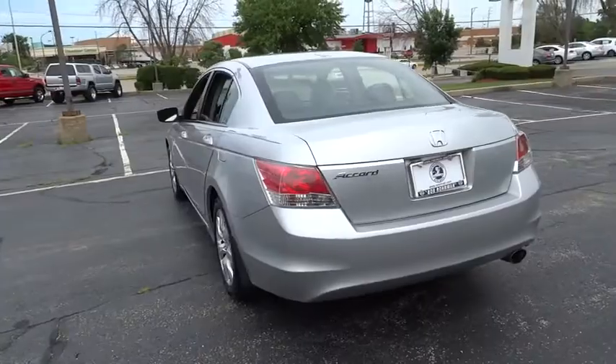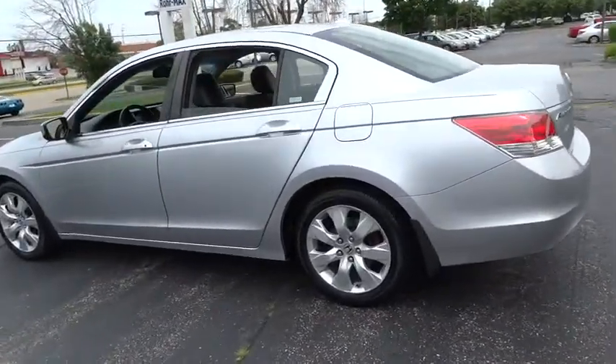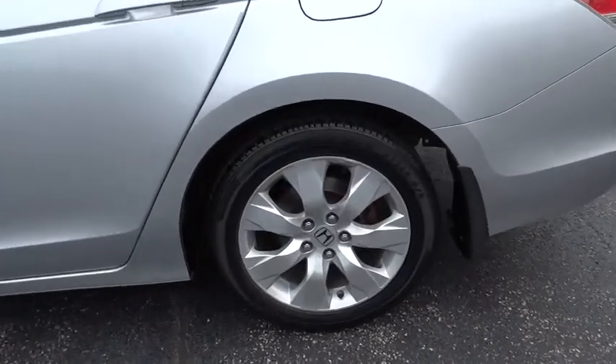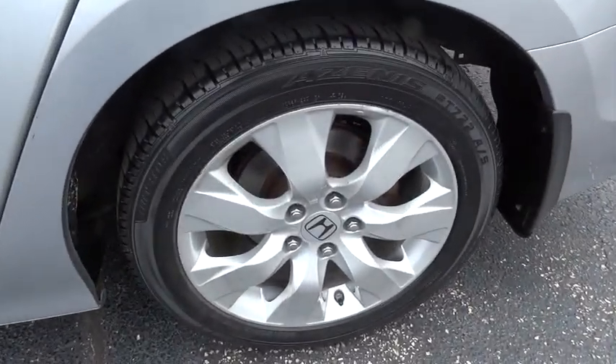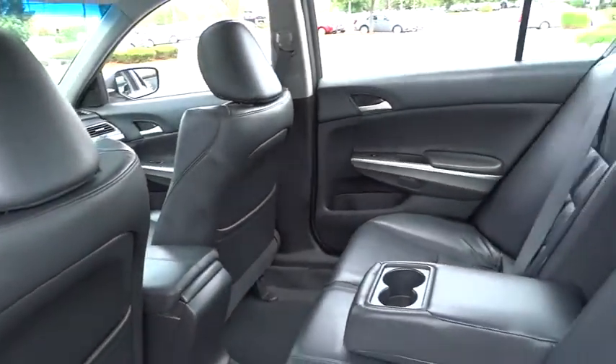Cargo area light, ventilated front disc brakes, brake assist, power outlets, map lights, tilt steering wheel, door pockets, emergency trunk release, halogen headlights, drive-by-wire throttle, compact spare tire.